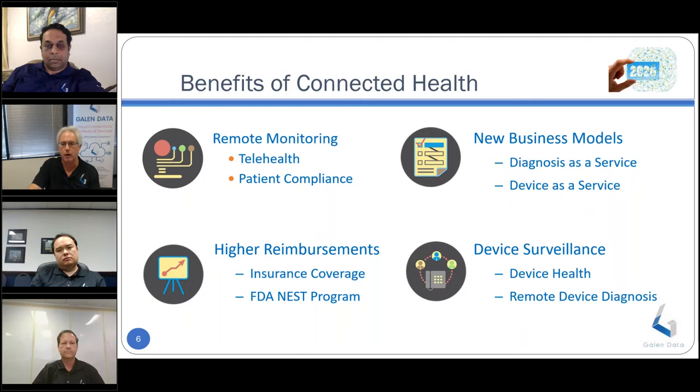Benefits of connected health: remote monitoring is no longer limited to physician video conferencing through a webcam — you can also get access to remote sensor data. There are opportunities for improved clinical trial compliance through immediate access to results, higher reimbursement rates, and improved insurance payments through real-time objective evidence of use. Medical devices are third-payer systems, and if you can prove your device is being used, it can help facilitate payment from third-party payers. Connected health also supports new business models, new revenue streams, and device surveillance — providing the equivalent of a check engine light for remote diagnostic information.